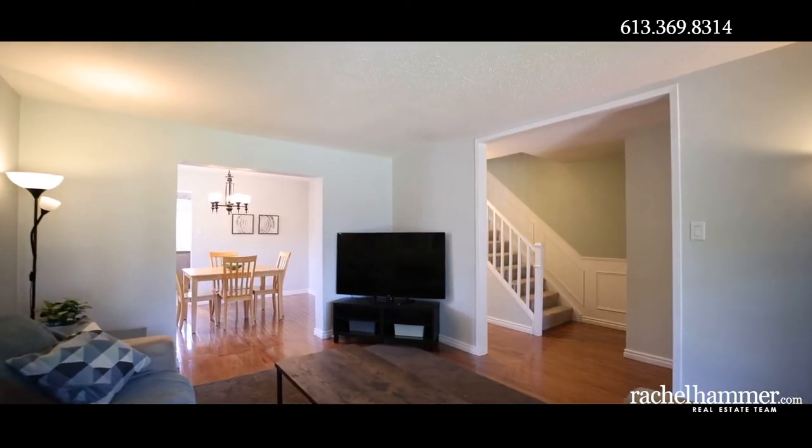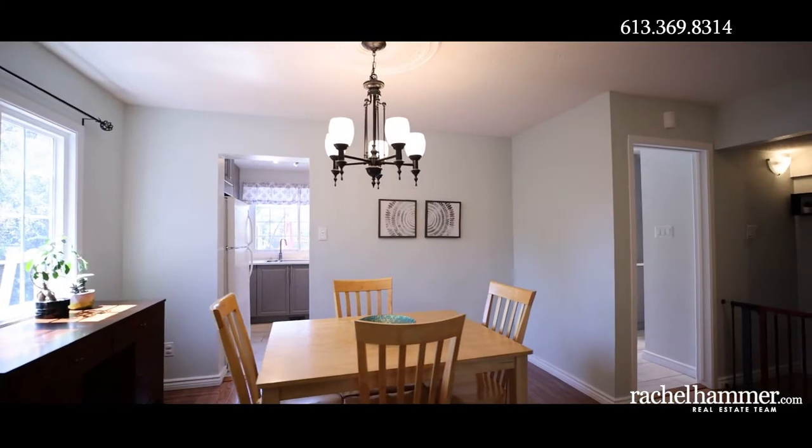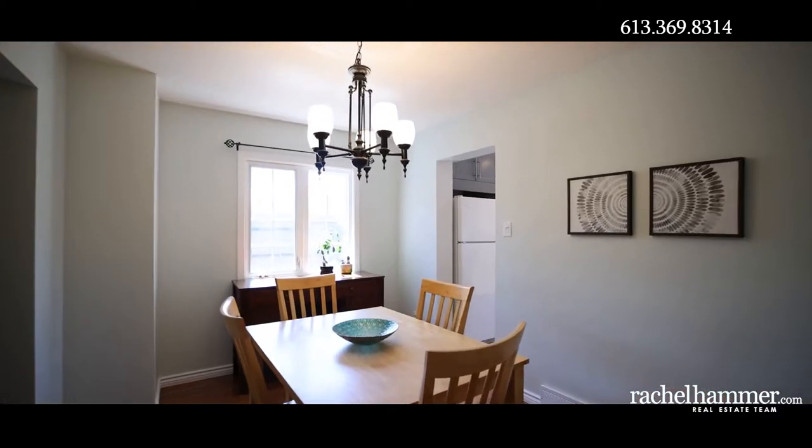Appreciate the gleaming hardwood floors throughout the large living room and dining room. Enjoy the morning sun through the large window in the living room, keeping this room bright and light.